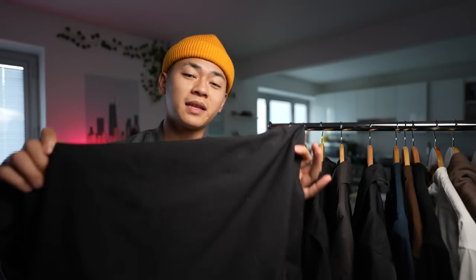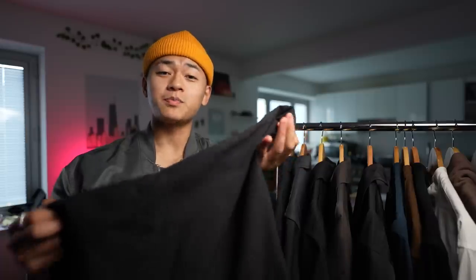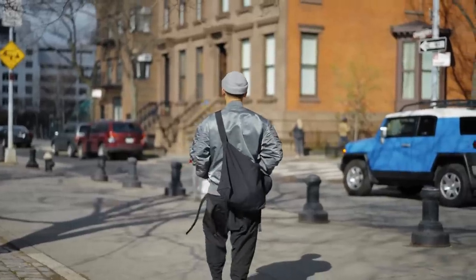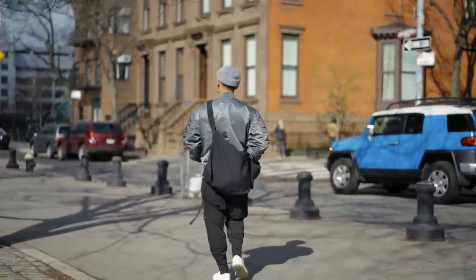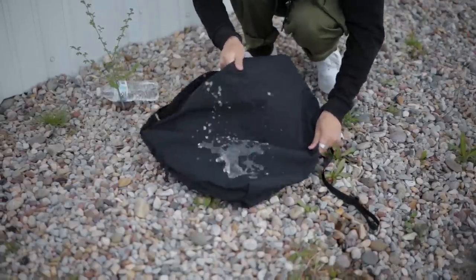Without a doubt my most worn item is definitely this sling bag right here. This is the BlockTech shoulder bag and this piece has just been there for me. Just take a look at the design — it's as simple as it gets with a ton of practicality. The BlockTech technology makes it water repellent, and although the water doesn't bead as much as it used to, it still keeps everything inside dry.